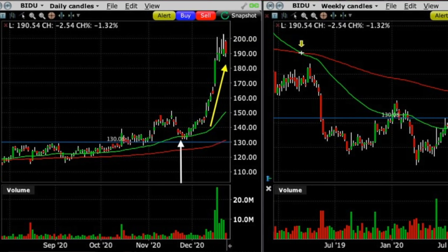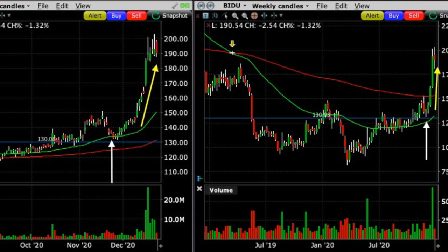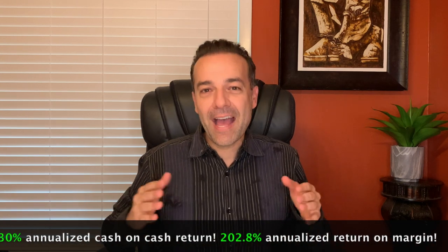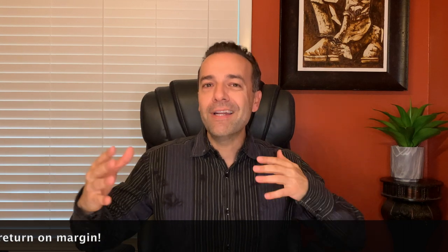Here's the trade we did: we sold to open the December 18th $130 strike put option, and for that we received $2.50 per share. Our assessment of the support at the moving averages and buying pressure was spot on — Baidu took off to now where it is at $190 per share. The result was a 30% annualized cash-on-cash return and a 202.8% annualized return on margin. That makes you smile, especially on a high-probability trade made possible by trading a solid, stable company where multiple technical indicators told us it was the right time to sell puts.